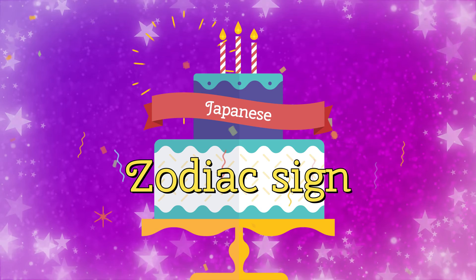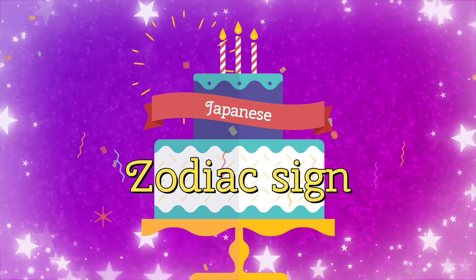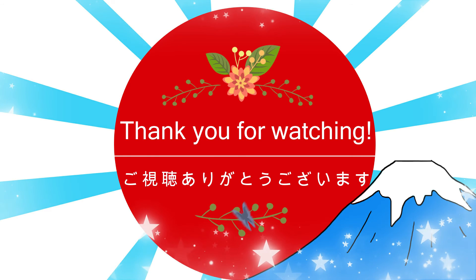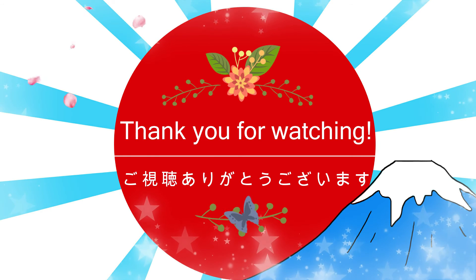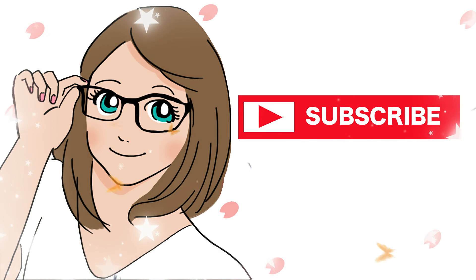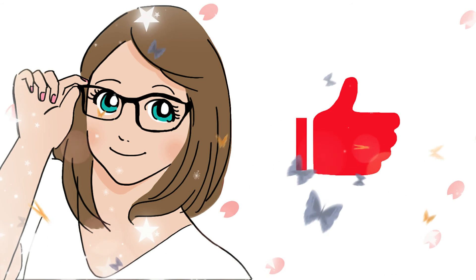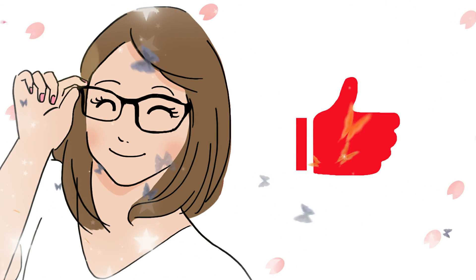Amazing progress! Hope you find them useful. Thank you for watching. Go-shi-chou arigatou gozaimasu. If you liked our video, please subscribe and smash the bell. See you next video! Mata ne!